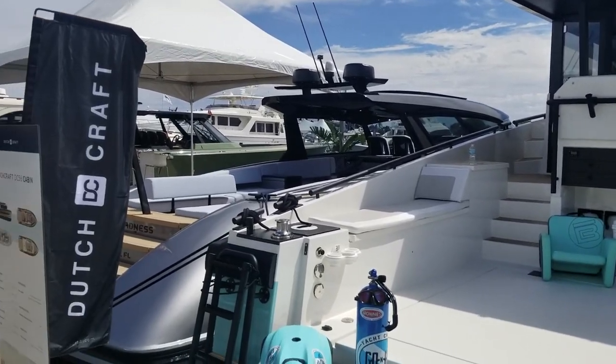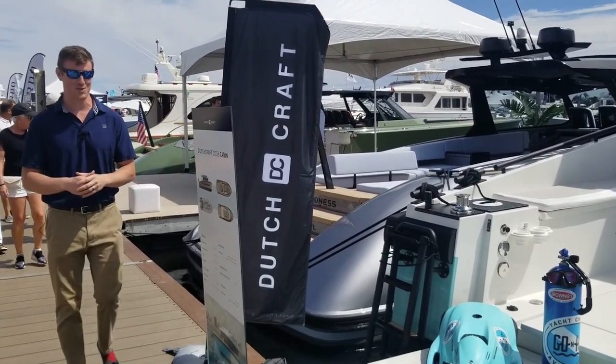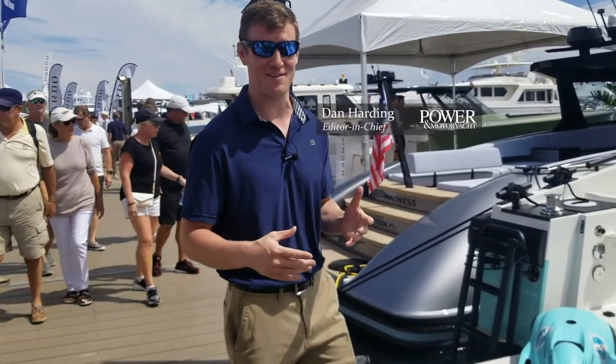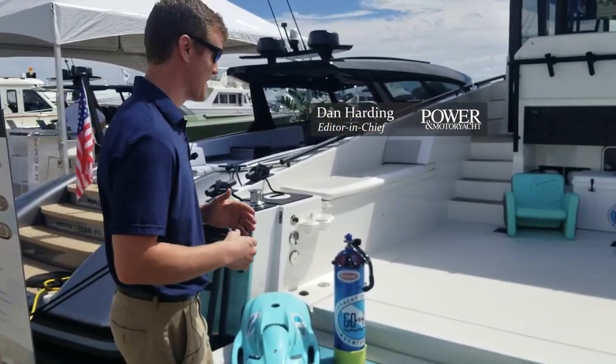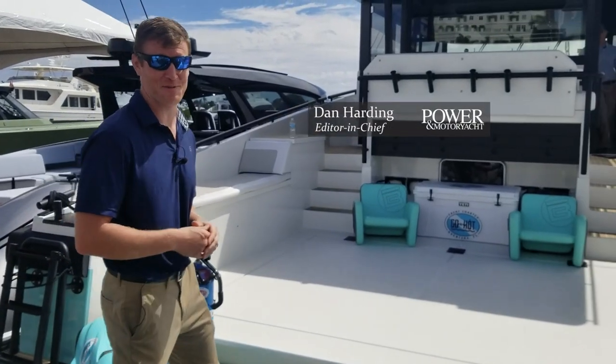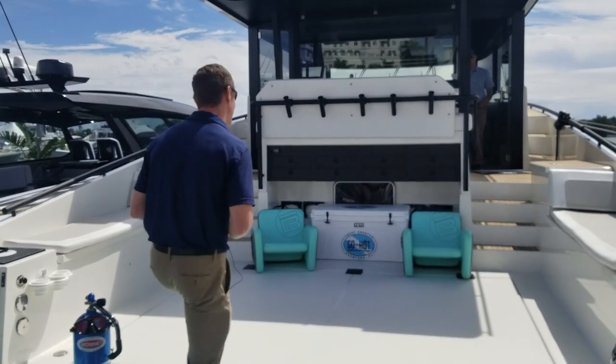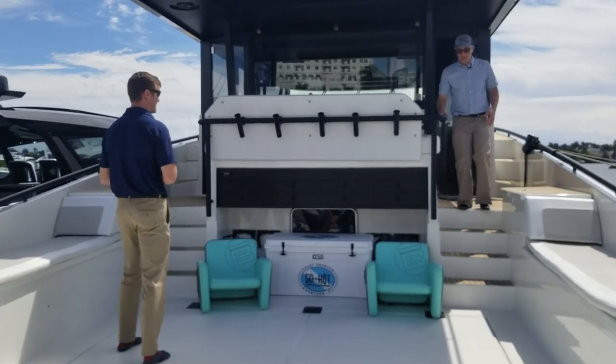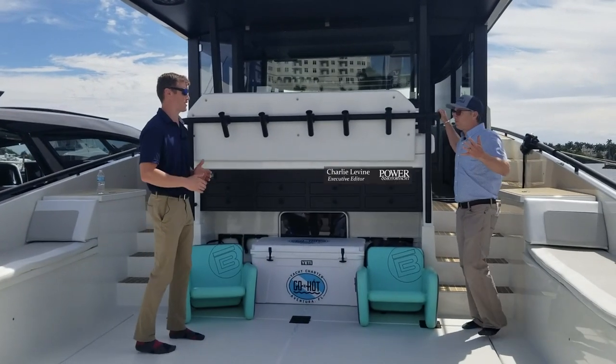There's certainly a lot of eye candy here at the south end of the Palm Beach Boat Show — Vyre, Fjord, Solaris — all these boats getting a lot of attention, people stopping to take photos. But few boats more than the Dutchcraft 56 are getting attention, which is why we asked executive editor Charlie Levine to come give us a closer look.